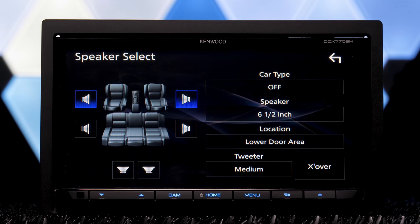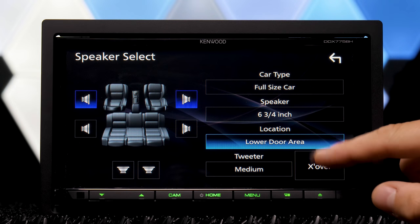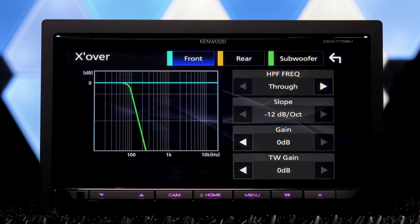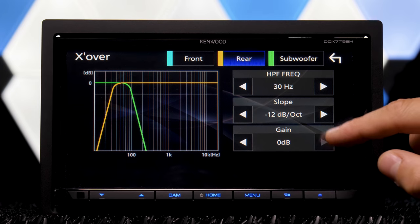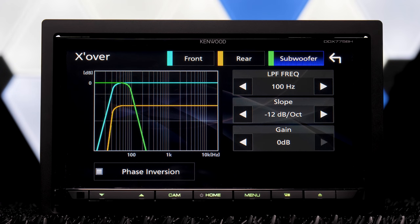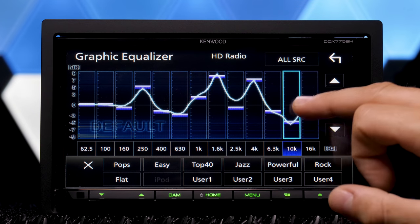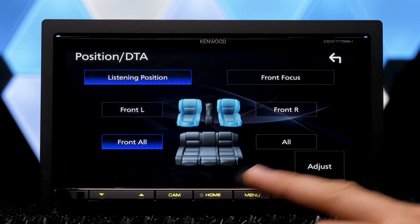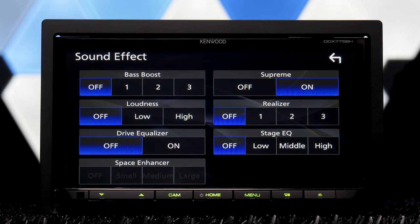Audio customization allows you to select your vehicle type and speakers to adjust the high-pass and low-pass filters of the front, rear, and subwoofers. The customizable 13-band EQ offers several preset options, plus listening position and digital time alignment, fader and balance position, volume offset, and sound effects.